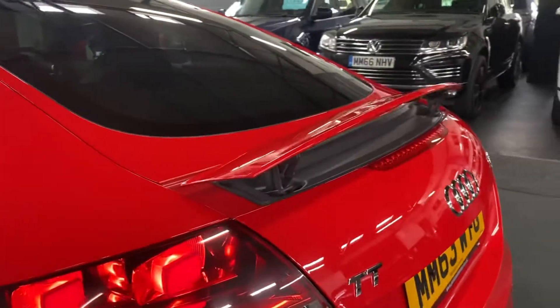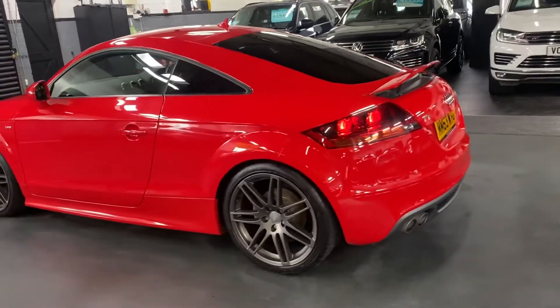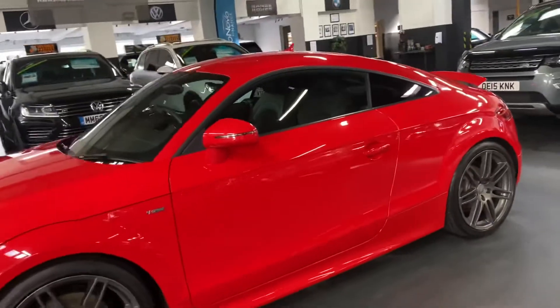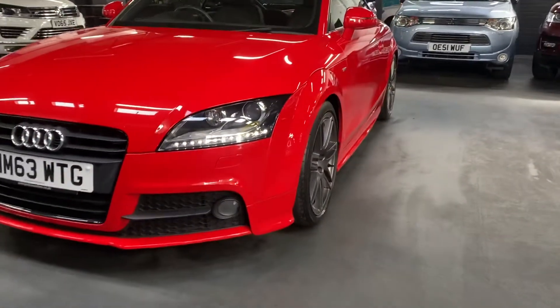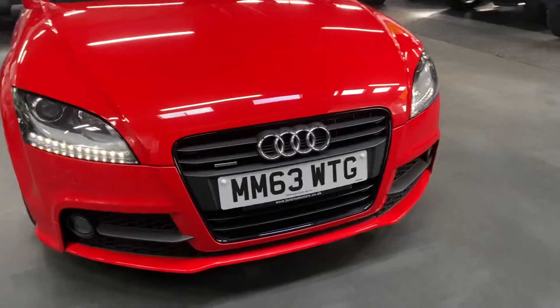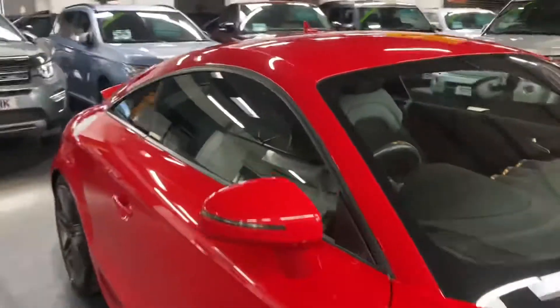It's also got rear parking distance control. I've put the spoiler in the up position there — that does fold back down flush. Auto Xenon headlights with LED signature, and I've left those on so you can see those operational. Spotlights at the lower part of the bumper — stunning thing in this red, really suits the car.